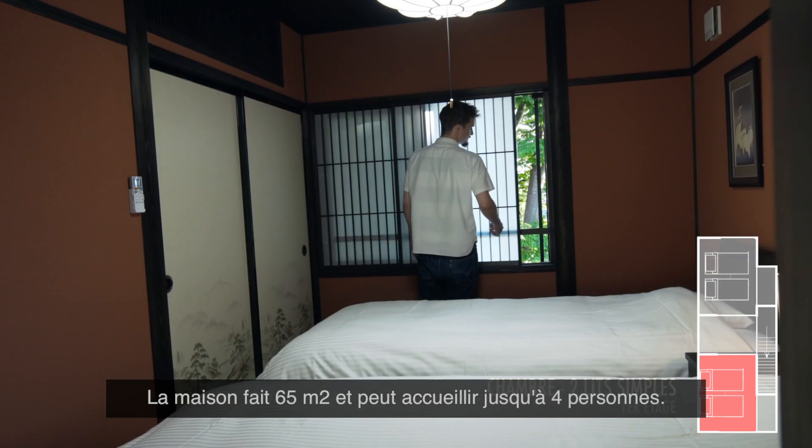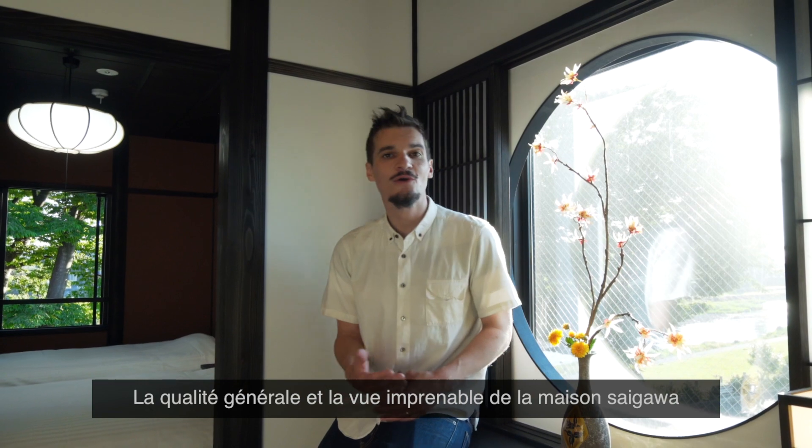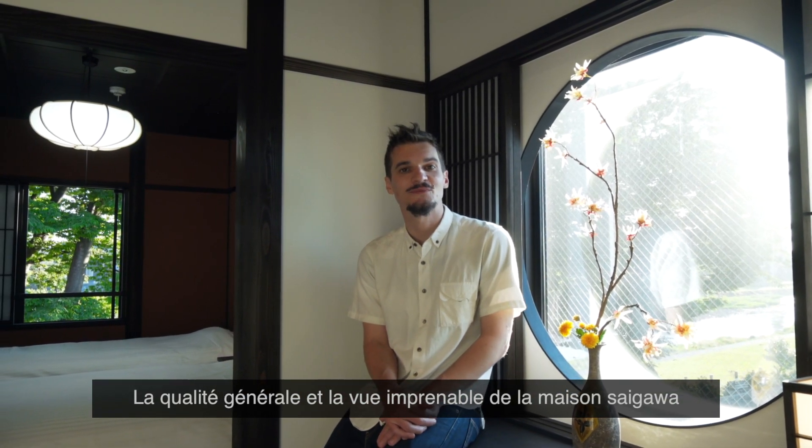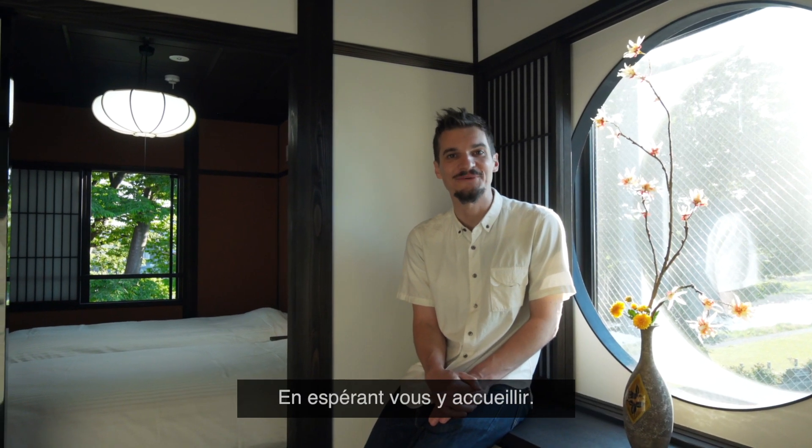The house is 65 square meters and fits up to four people. The overall quality and stunning views from Saigawa House make it one of the best places to stay in Kanazawa. Hope to have you.